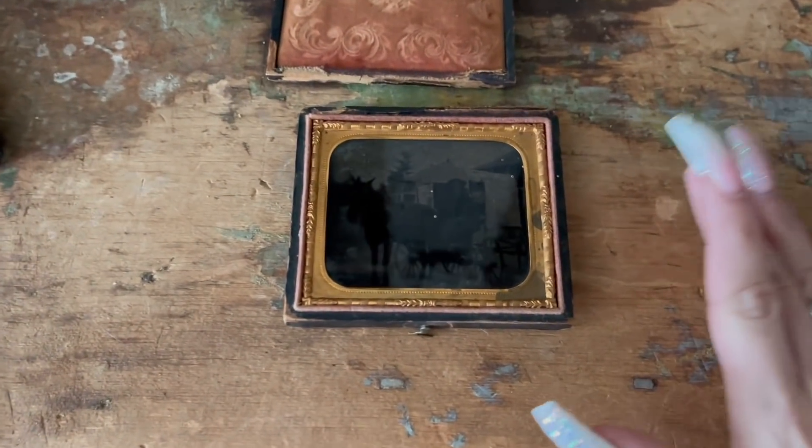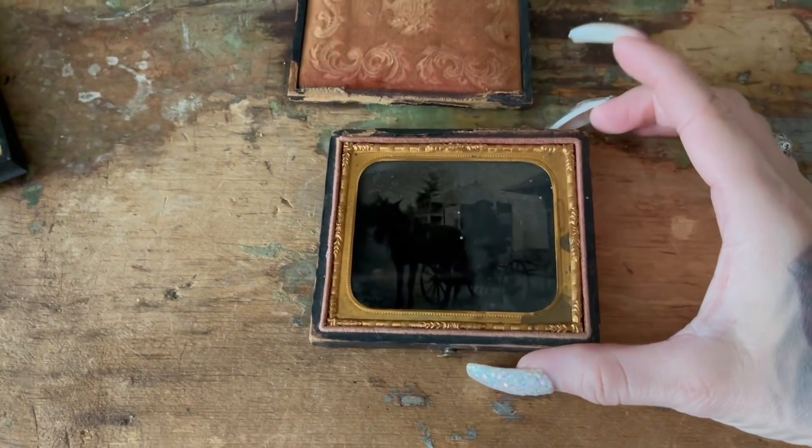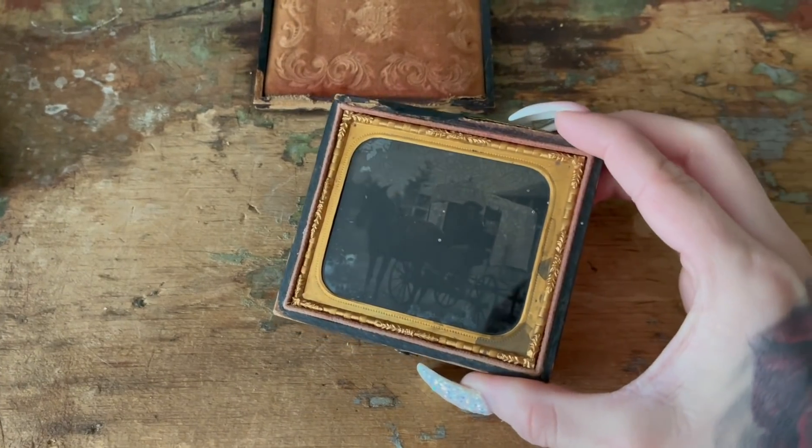So if you're out picking and you see old photos, definitely keep the content — what's in the image — in mind when you pick them up, because something as simple as a dog or a horse in the photograph can drive up the prices. This horse and buggy ambrotype could fetch an easy $150 on eBay. I didn't want to talk around the seller and let him know what he missed out on, but now you guys know some beginner tips on what to look for when you're out sourcing.